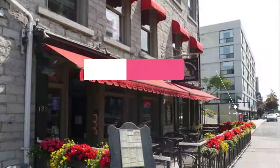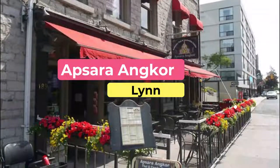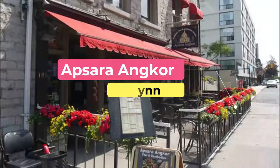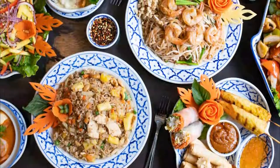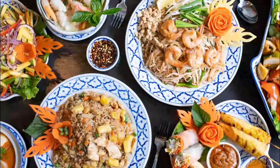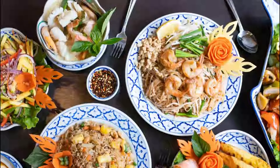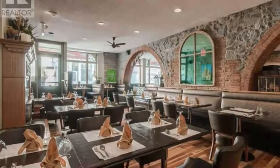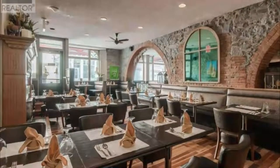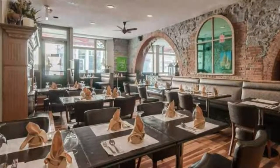Number three: Apsara Ankor. Apsara Ankor serves Cambodian fare and is a budget-friendly option, offering guests a variety of dishes packed full of flavors. As winter approaches, a steaming bowl of soup will hit the spot — one delicious choice being the special yellow noodle soup with beef meatballs, shrimp, squid, tripe, bean sprouts, cilantro, scallions, and fried garlic. Other entrees include lobster with ginger and chai, and spicy catfish.